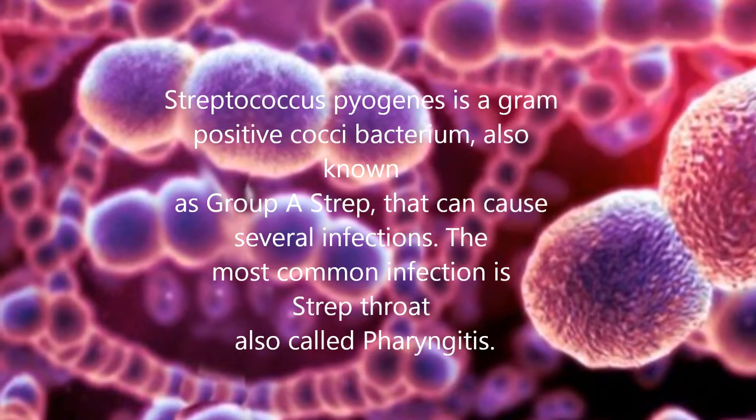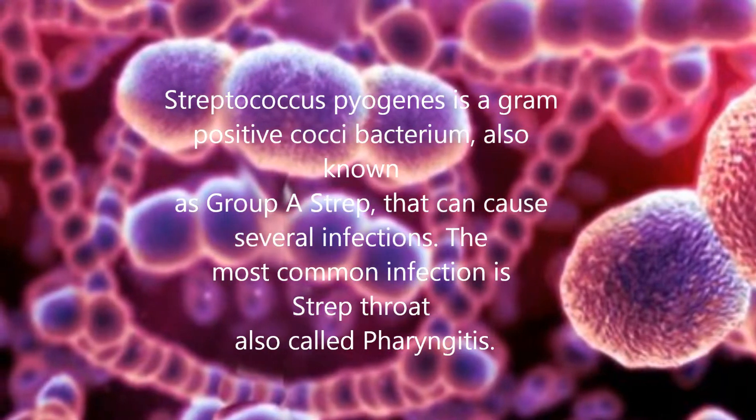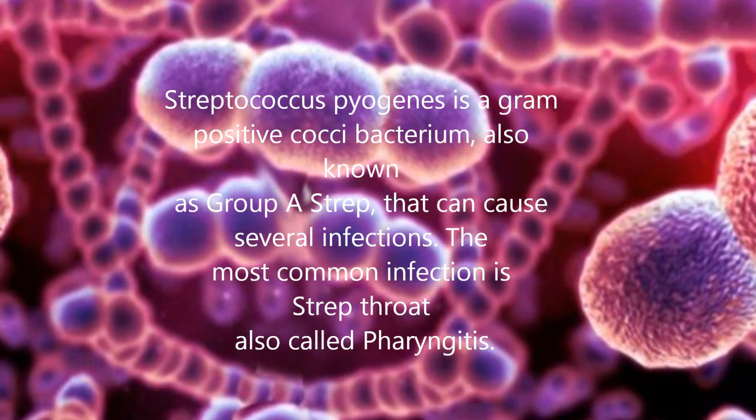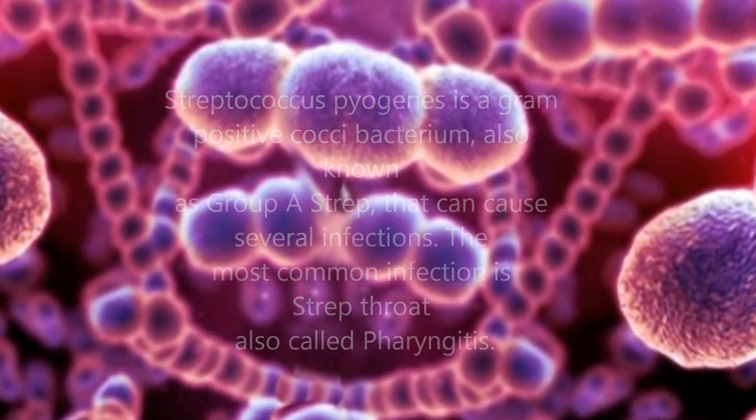Streptococcus pyogenes is a gram-positive coccus bacterium, also known as Group A Strep, that can cause several infections. The most common infection is strep throat, also called pharyngitis.